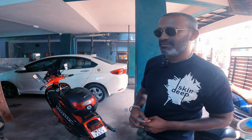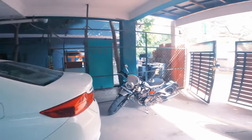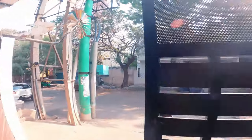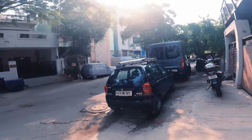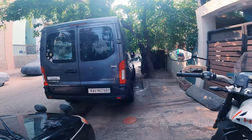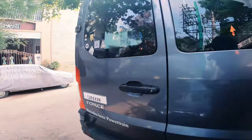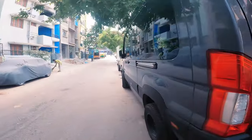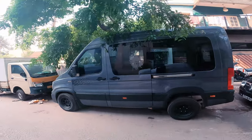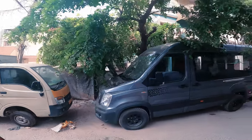Sendhil, will you show us your camper van? Yeah, sure. I'll just give you a small walk-around of his camper van. This is Sendhil's truck. He uses it to transport his bikes when he's got to go for shows or events.